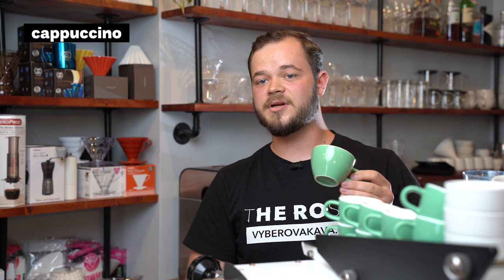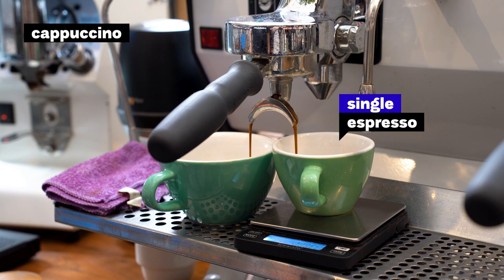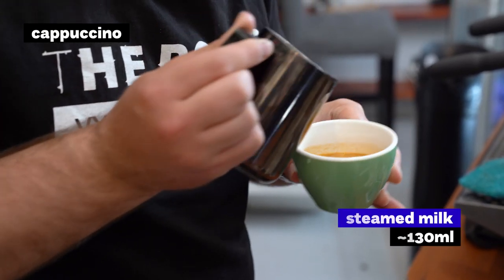Then there is the Cappuccino, which is the favorite milk drink in our cafe, at around 150 milliliters — a single shot of espresso and around 130 milliliters of steamed milk.